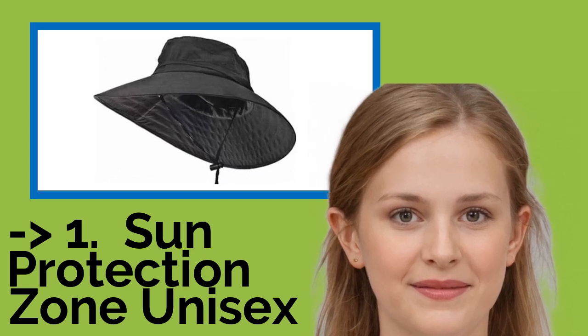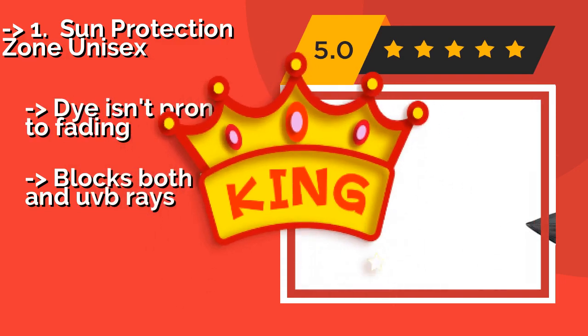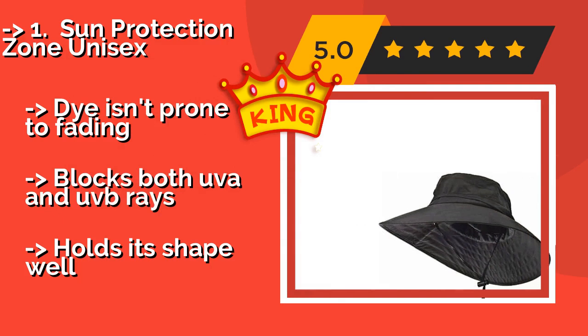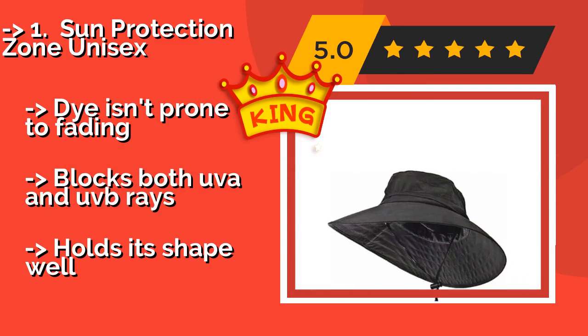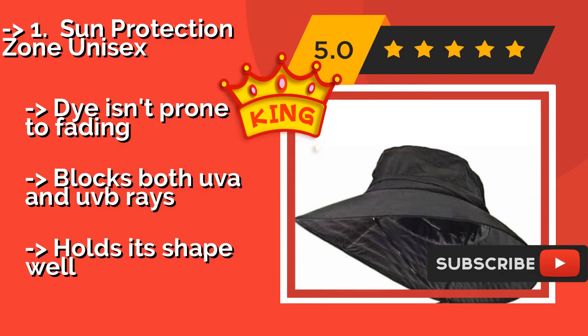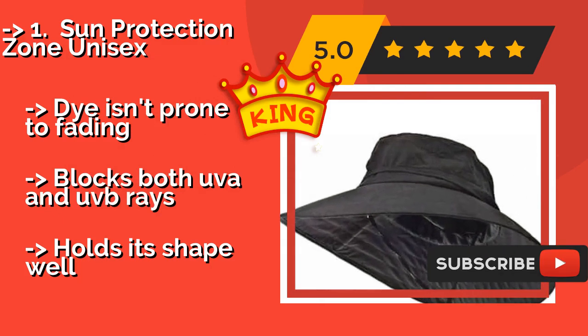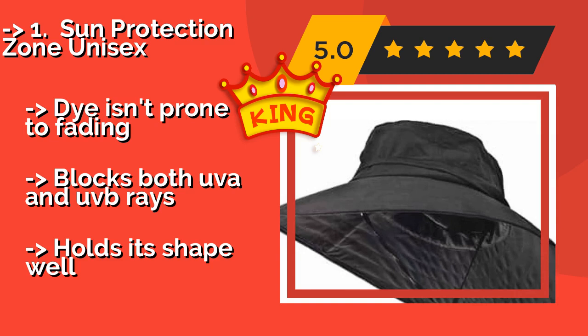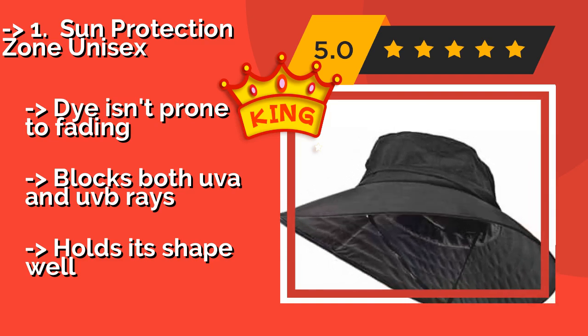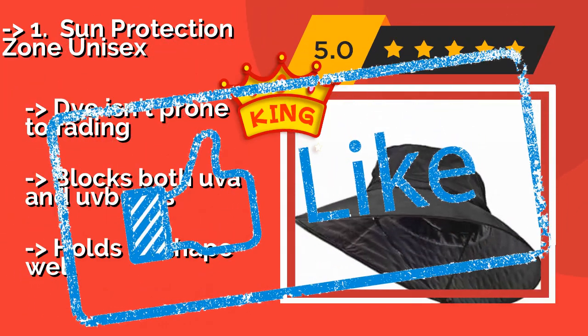Number 1, the best pick: the Sun Protection Zone Unisex, around $24. For a budget-friendly, high-quality option, you can't go wrong with this hat. It's made from durable polyester and offers ample protection from the sun, which is why it's been approved by two melanoma foundations. The dye isn't prone to fading, it blocks both UVA and UVB rays, and holds its shape well.